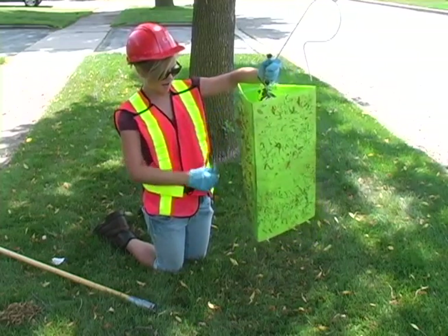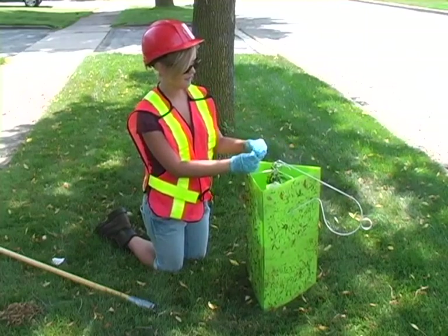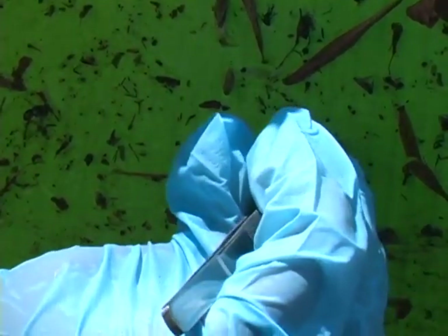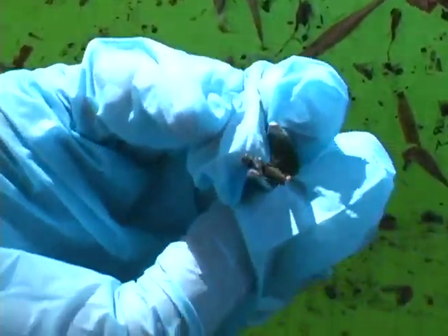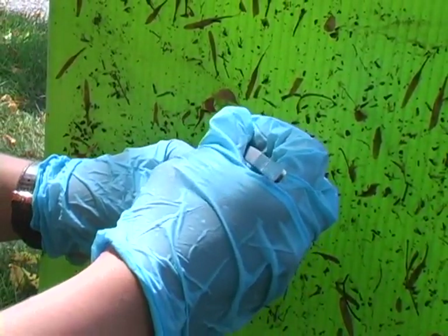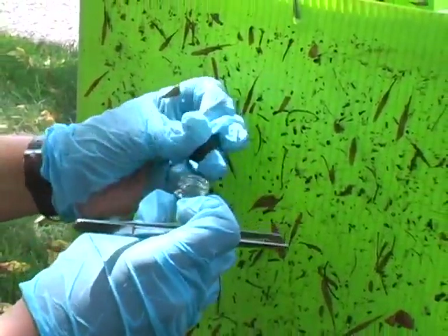I check all sides of the trap looking for the beetle — and I see one right here. I open up my vial, pluck it off, and you can see on the other side the more metallic belly. Then I put it into the vial.